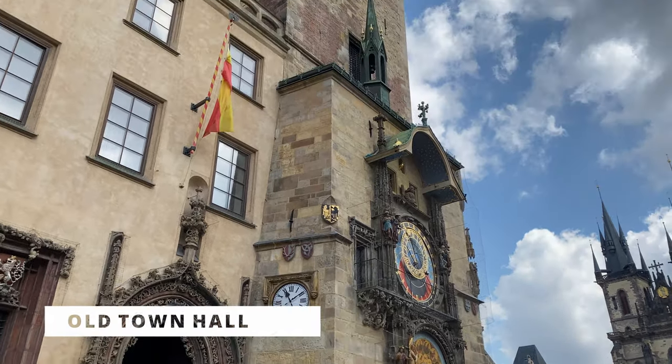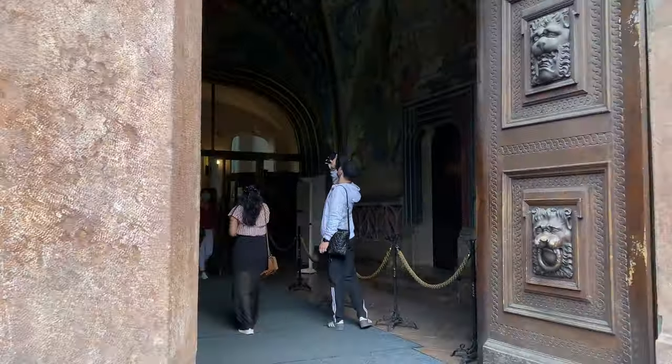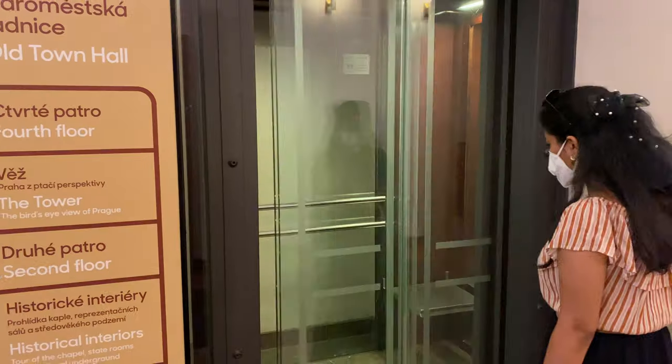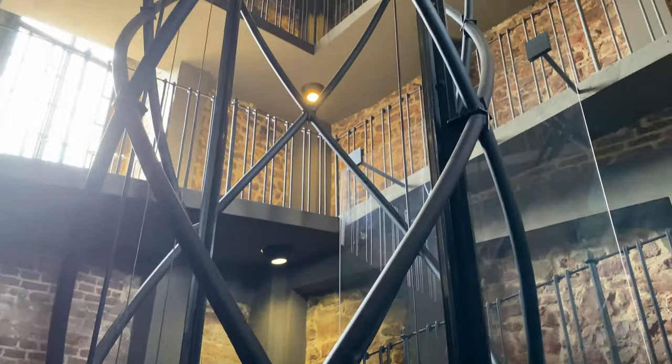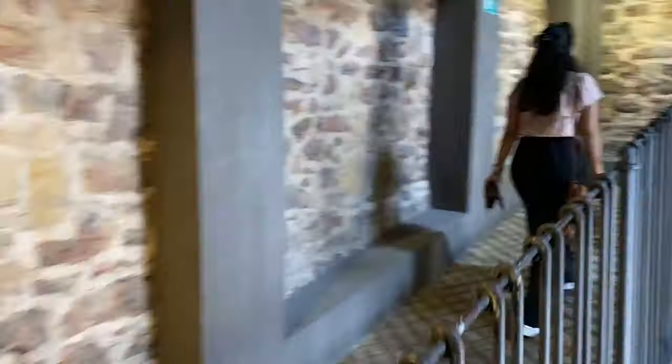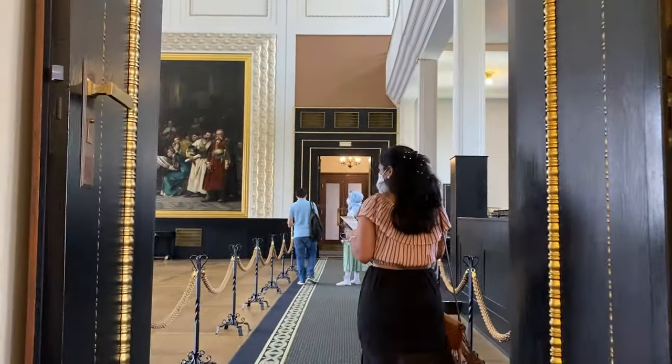Now we are going inside the Old Town Hall. I'm very sure that we will get an amazing view from the top, as the weather is really good today. We are now at the top of the Old Town Tower. To get here we paid 10 euros per person, which is almost equal to 250 kronos. This ticket also includes entry to the museum on the first floor and of course the beautiful view from this tower.